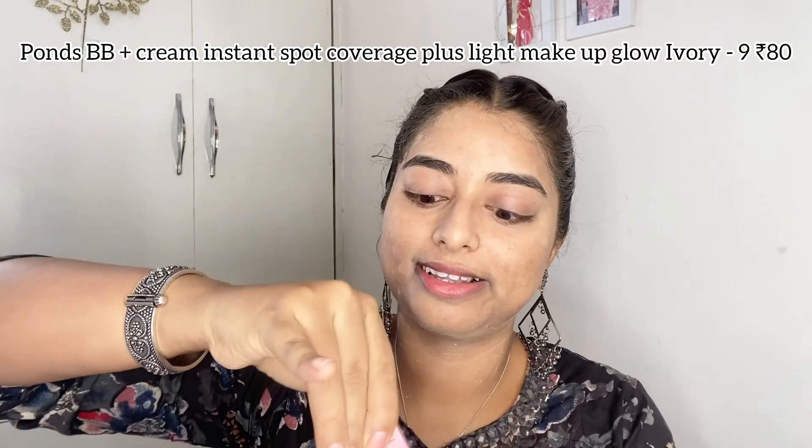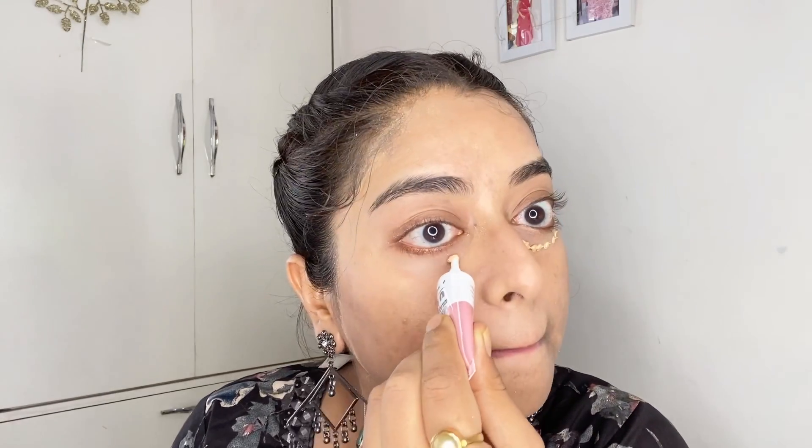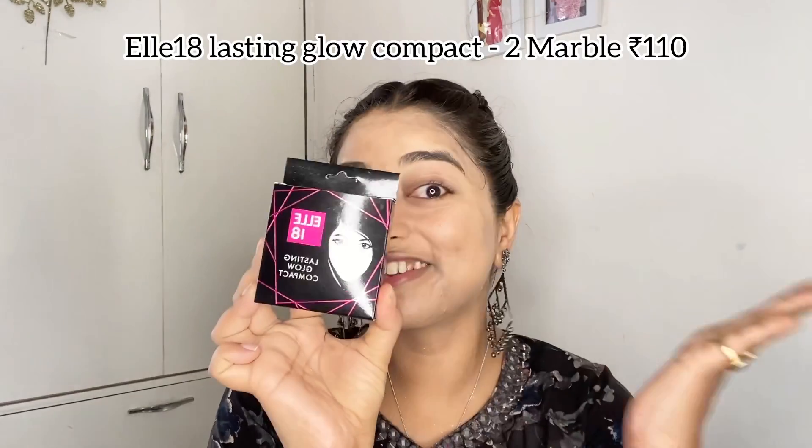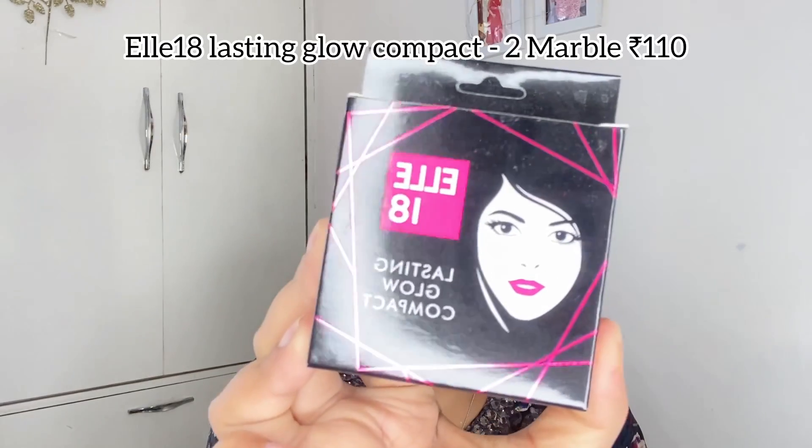I was quite impressed with the Ponds BB Plus Cream — Instant Spot Coverage Light Makeup in shade Glow Ivory. I used a lot of product while trying to hide my dark circles, which took extra time to blend, but it all worked out. By this time I realized I have very high blending skills!